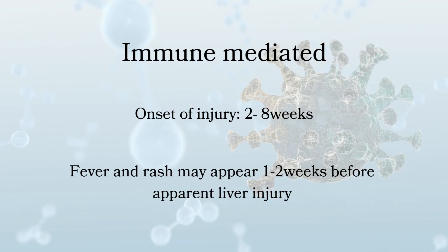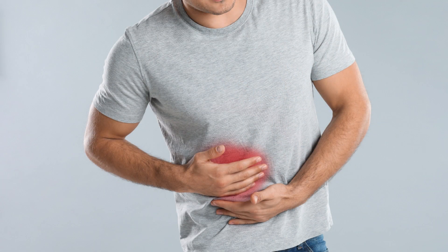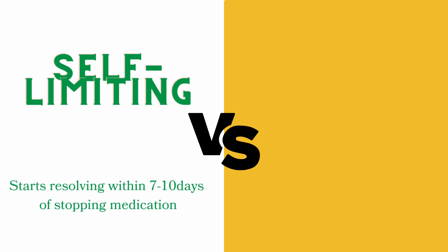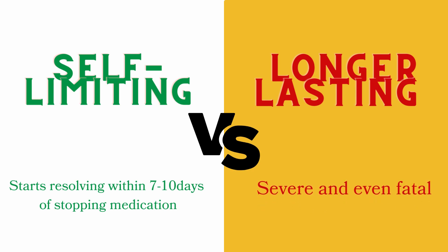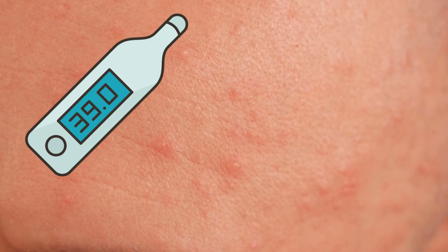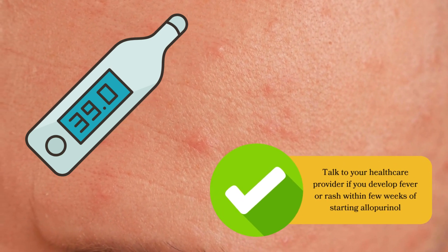In some cases, fever and rash arise one to two weeks before evidence of liver injury and rises in serum liver enzymes. While most cases of acute liver injury attributed to allopurinol are self-limited and start to resolve within seven to ten days of stopping the medication, other cases are longer lasting, severe, and even fatal. So if you develop fever or rash within the first few weeks of starting allopurinol, talk to your healthcare provider straight away.